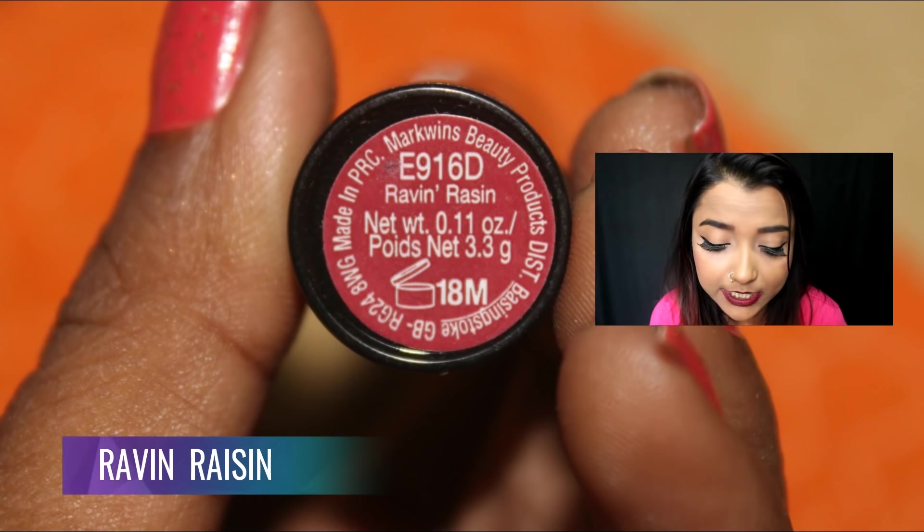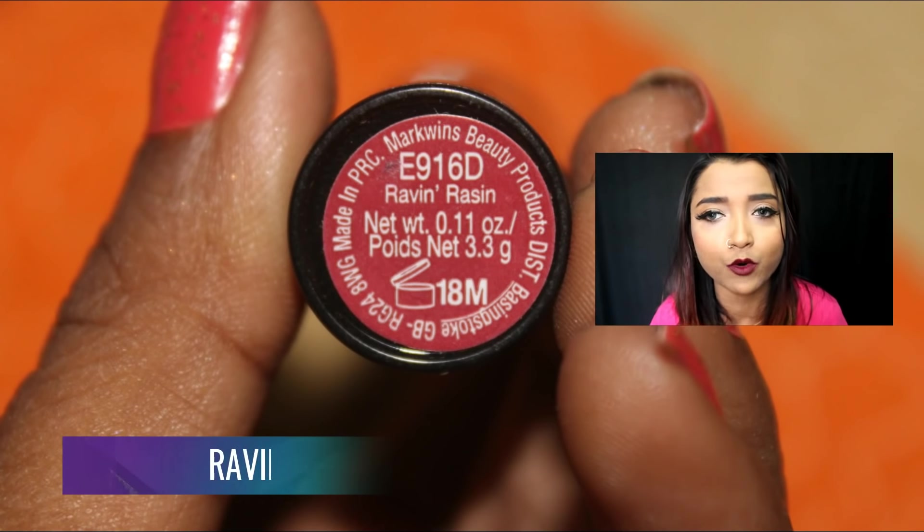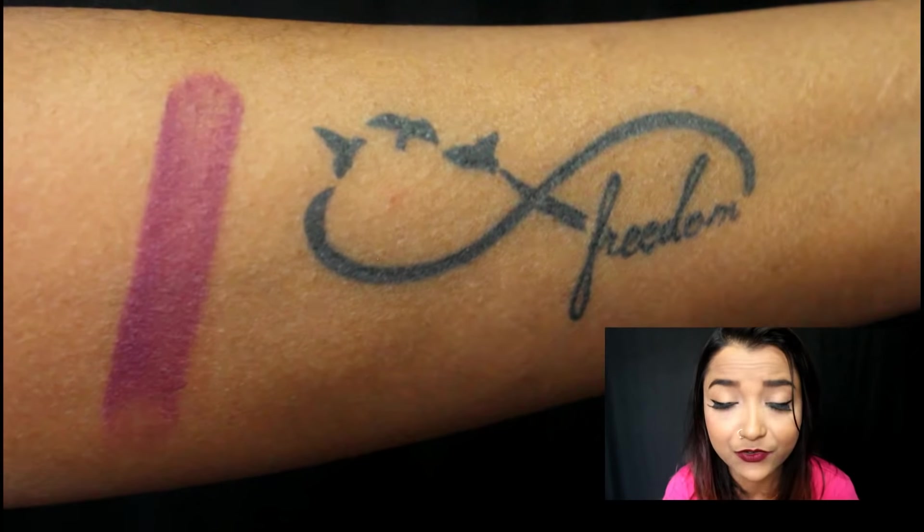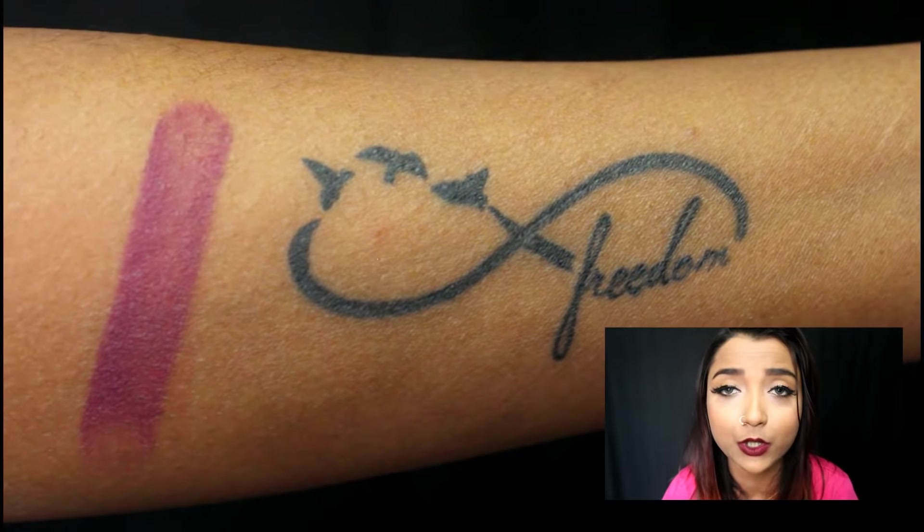The next color is a pretty purple-mauvish shade called Raven Raisin. It is a light mauve-purple with a very warm tone, and I really love this kind of purple.